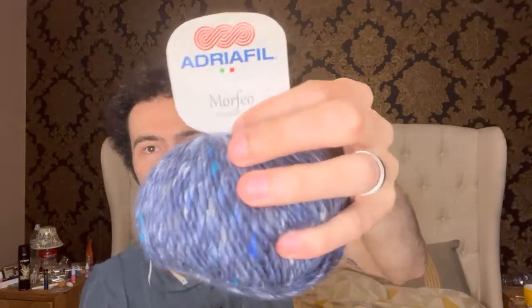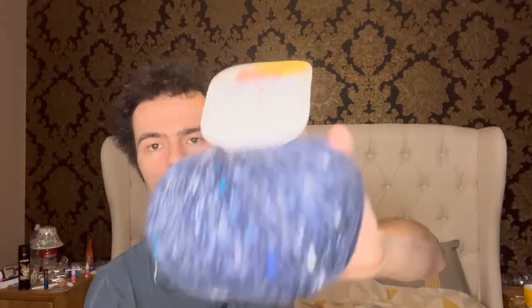I've got two of these — this is also Adriafil Morpheo. It's 90 meters, 20% alpaca, 7% acrylic, 6% silk, and 4% viscose. It's an Aran weight, so a four weight. Very pretty — I've got two of those in blue. I like blue.